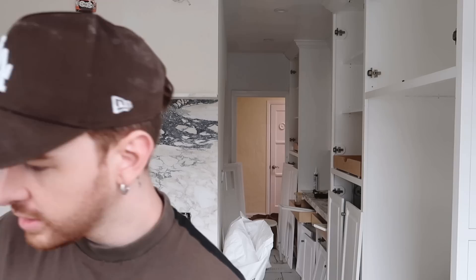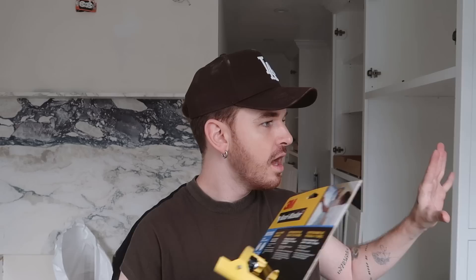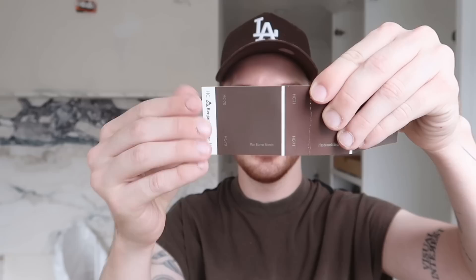I found something I think is going to make this process a lot easier: this 3M hand masker. I was looking up tips and tricks on how to quickly mask off a kitchen, and a lot of people were using this product. You basically use it and it applies the tape with the plastic at the same exact time so you can mask things off quickly. I also got some TSP cleaner to clean off the wood before spraying, and then spray paint for the window trim. Marie is headed out to get the paint color — Van Buren Brown.